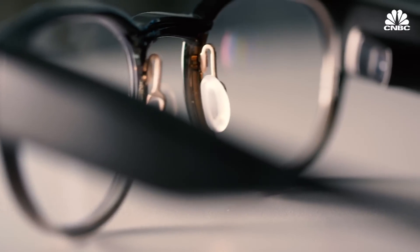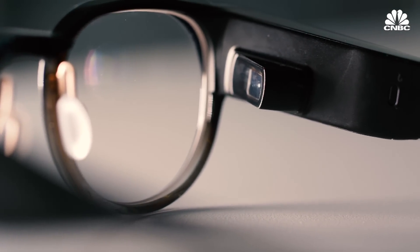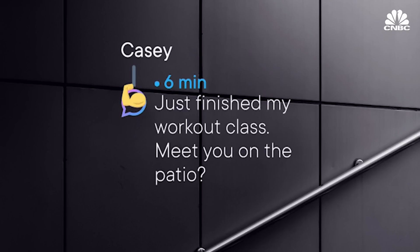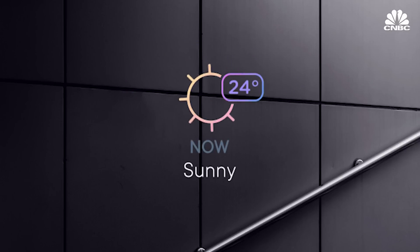After trying on Focals, our first impression was that they're a little heavier and a little clunkier than normal glasses, but the tech seems to work pretty well. Focals work by directly projecting tiny rays of light onto your eye. When you put these on, you don't see a screen. This is not a rectangle blocking out your view. It's a very thoughtful, considered interface that is very minimal. You're seeing just little tiny bits of text that hover right below your line of sight.